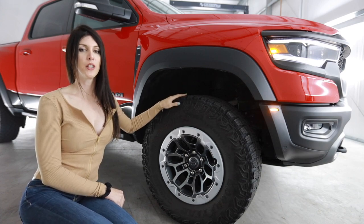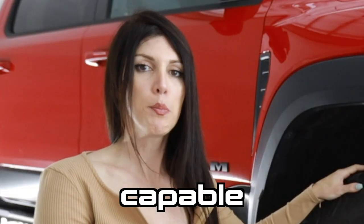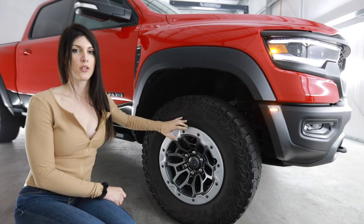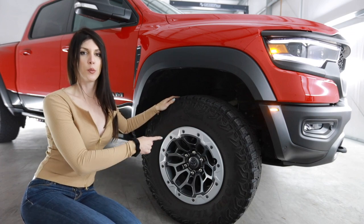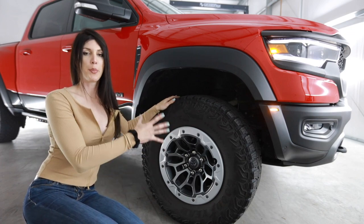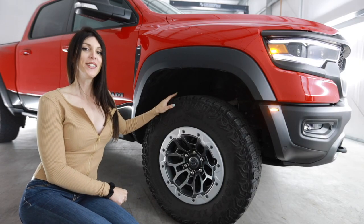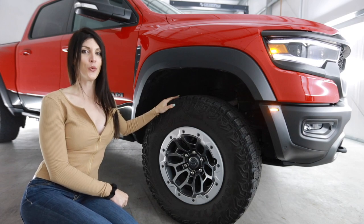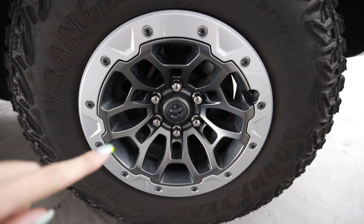This particular TRX is fairly loaded and does have these optional 18 by 9 inch beadlock-capable wheels. This is actually not a beadlock ring, however the wheel itself is designed so that you can remove that and bolt an actual beadlocker onto it. They're wrapped in 325-65 Goodyear Wranglers - that's a 35 inch tire on this truck.